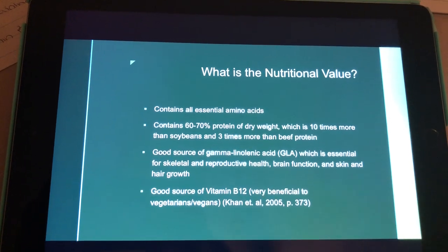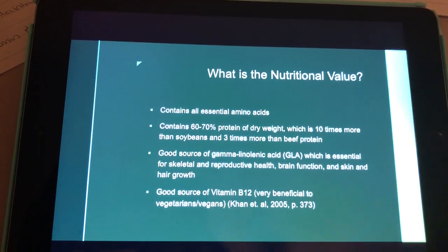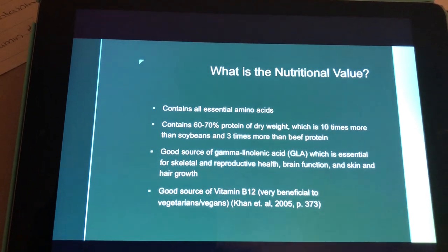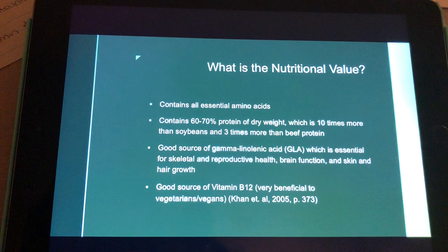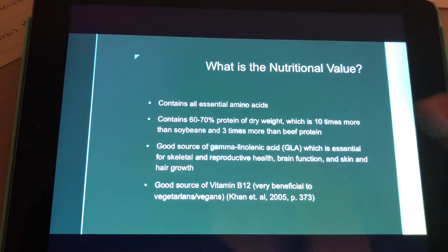What is the nutritional value? It contains all nine essential amino acids. It's high in protein, containing up to about 70% protein of dry weight, which is 10 times more than soybeans and 3 times more than beef protein. It's also a good source of vitamin B12, which is beneficial to vegetarians and vegans because they don't get that vitamin through animal products.